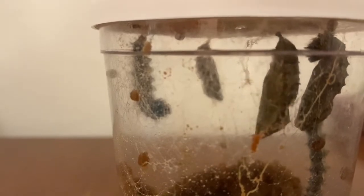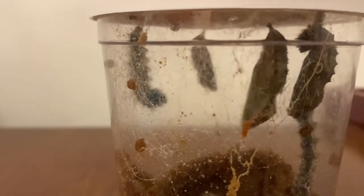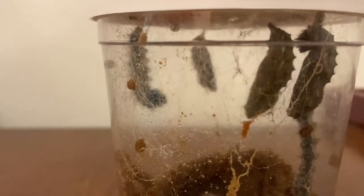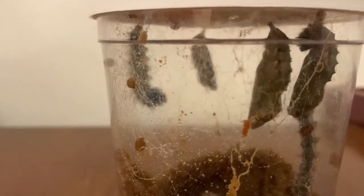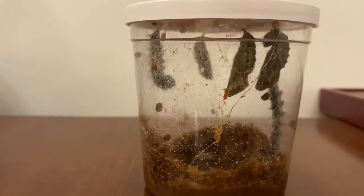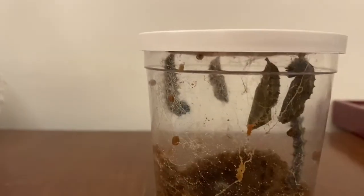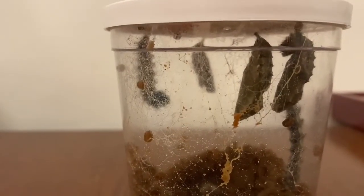I just thought I would show you — this chrysalis is very, very busy. Look at him there. I'm not moving the table. I'm not moving the pot. He is just busy, wiggling inside his little chrysalis, getting ready to become a butterfly.